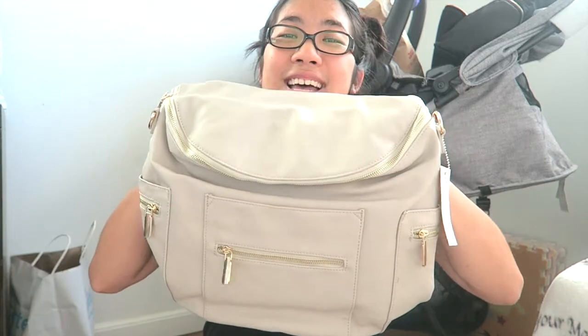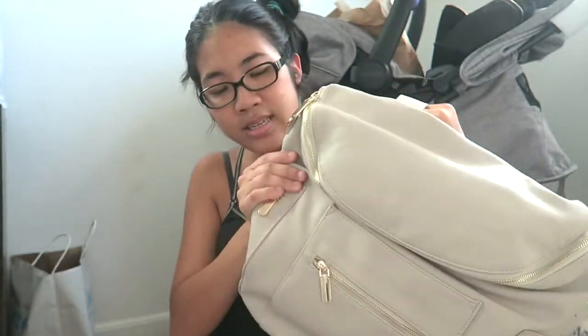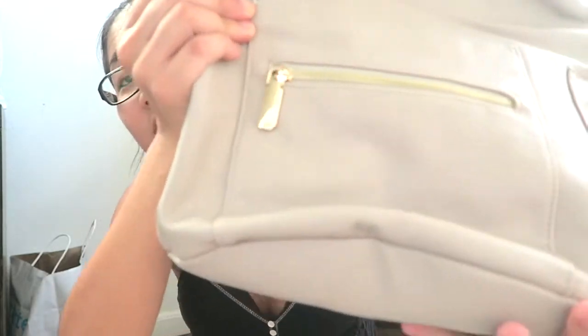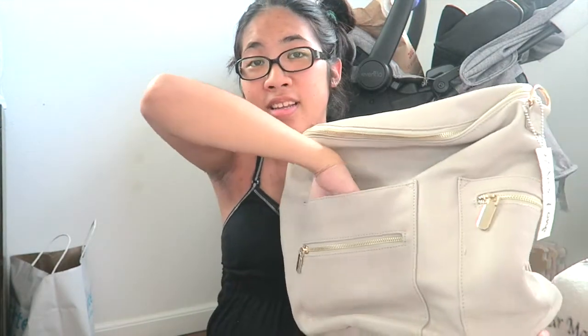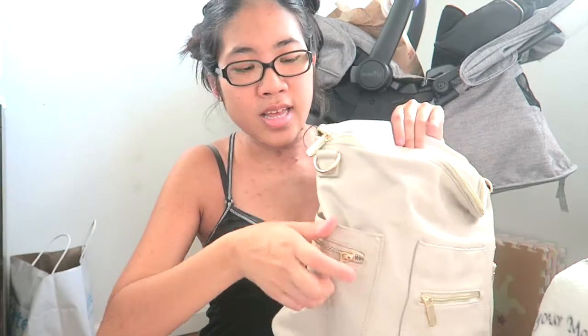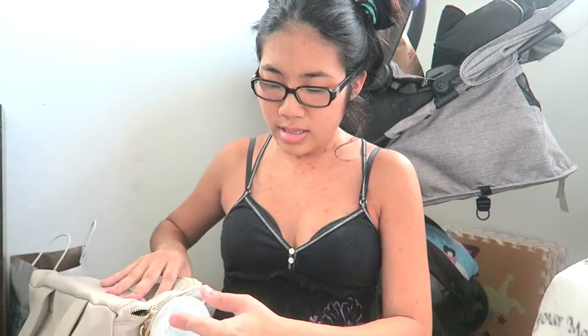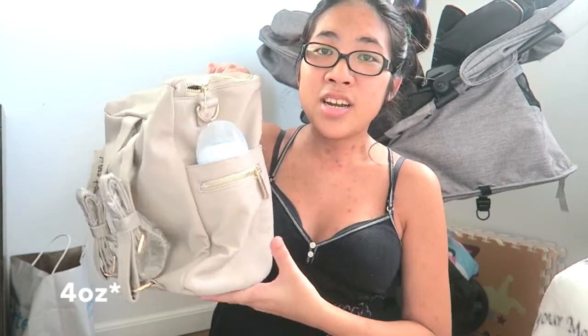So this is how it looks — it is so adorable! On the front it has this little pocket here, and I love the zippers — the zippers have gold detailing which is really cute. Then there's another pocket here, and then there are these two side pockets. You can probably put a drink in this pocket right here. I have a two-ounce bottle — let's see how it fits in there. It goes in quite snug, so it can definitely fit a two-ounce bottle.